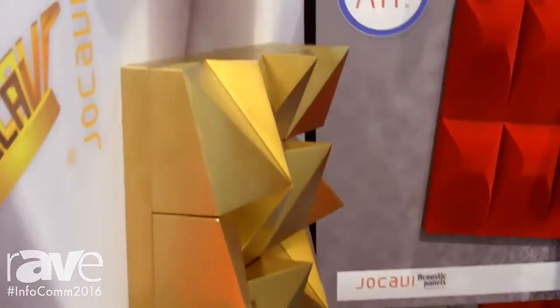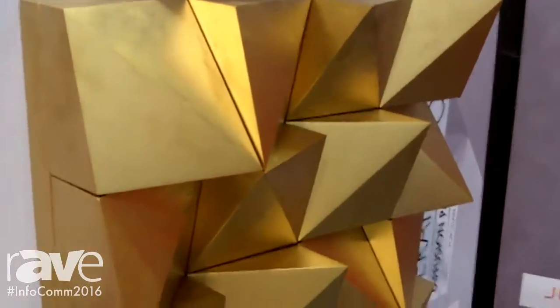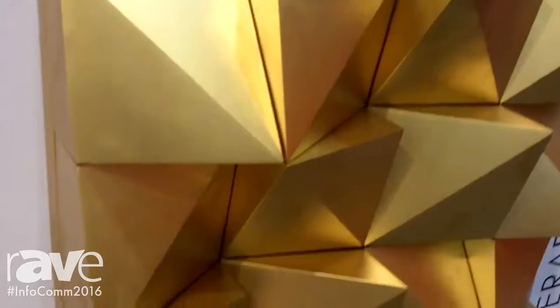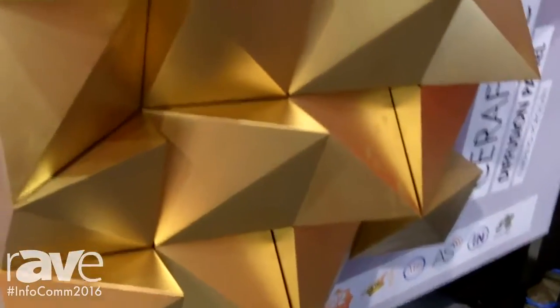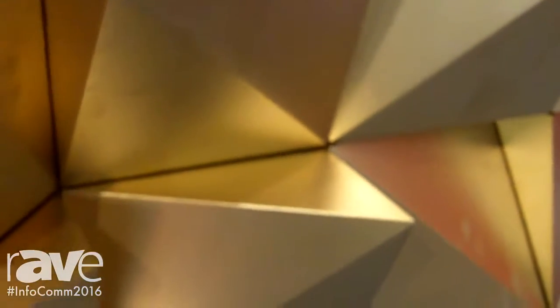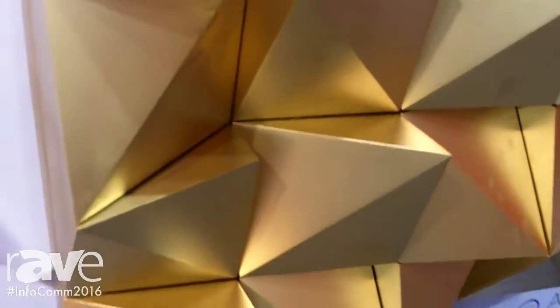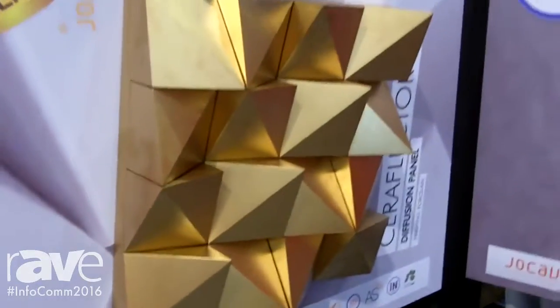It eliminates unwanted noise such as echoes. This is a customizable product in terms of color, and it even comes in different materials including ceramic. It is one of many of Jocavi's exciting diffusion panels, alongside absorption panels and sound insulation panels. Jocavi has been in business for 25 years.